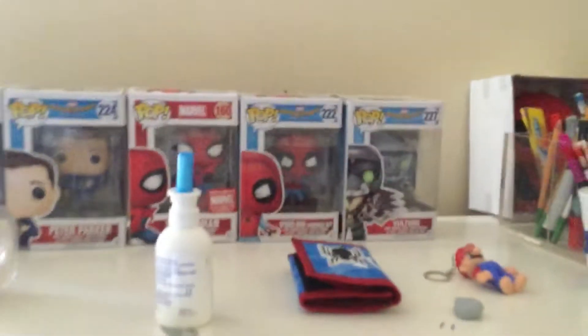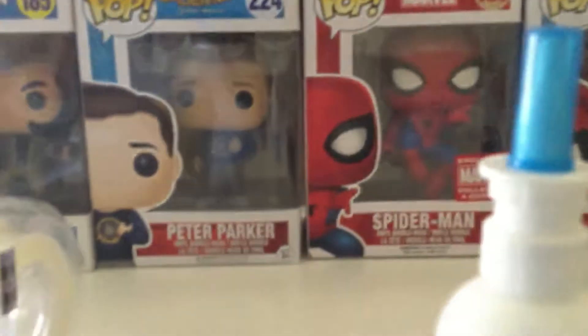Then we have some pops. We have Logan, Pia Parker, Spider-Man — and the sticker says Marvel Collector Corps — Spider-Man, Hermione, and the Vulture.